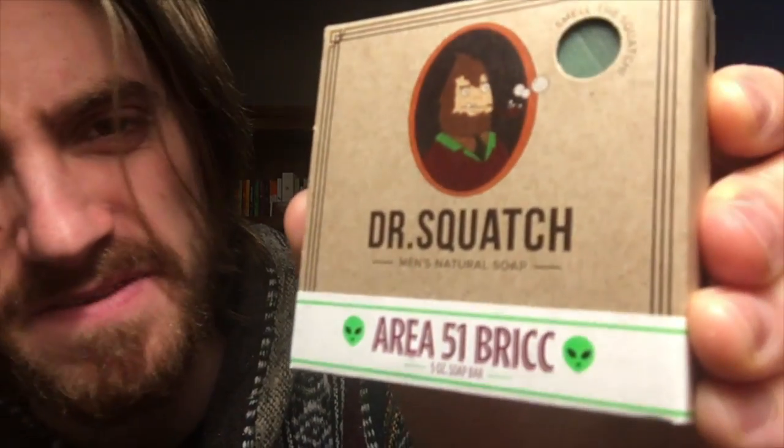Let's talk about their outer space bars. This is the Mars Bar — it's supposed to smell like Mars. As you can see, it's the color of Mars, so so far accurate. It smells like laundry detergent. Knowing what I know about Mars, I'd say they're pretty spot on with how Mars smells. The Area 51 Brick — I'm assuming this came out when everybody was jokingly saying they were gonna raid Area 51 and see what was up with the aliens.